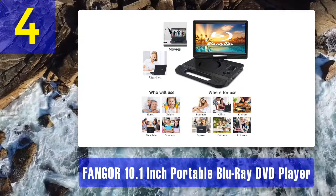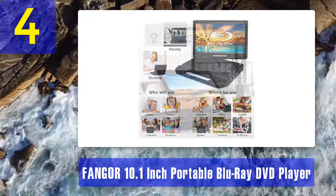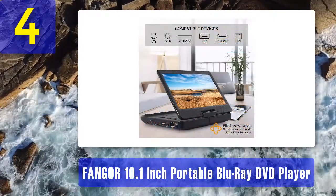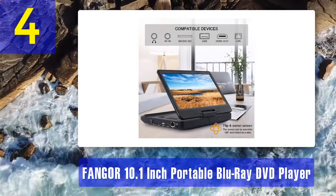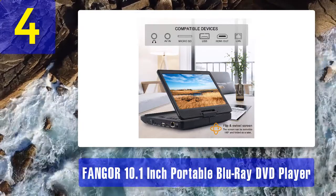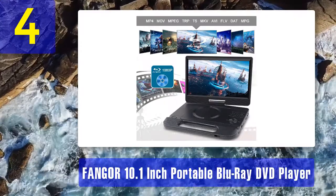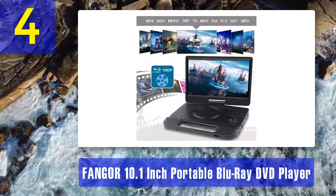The display can swivel 180 degrees. Features include a compact 10-inch form factor, the ability to read video and audio files from Blu-ray discs, DVDs, and standard CDs, a crisp clear 720p display, and a rechargeable battery.